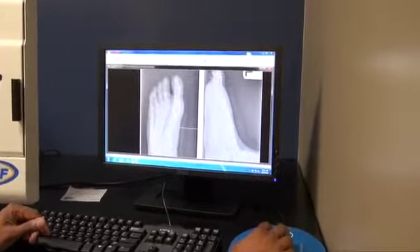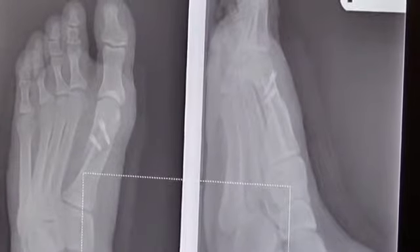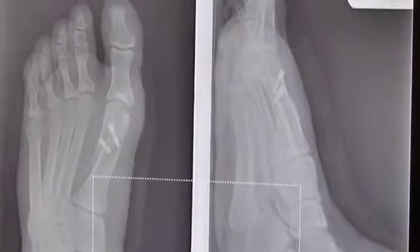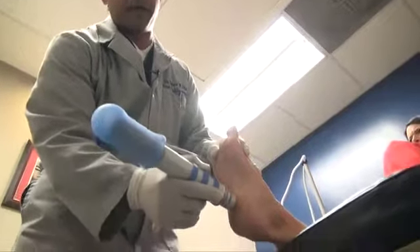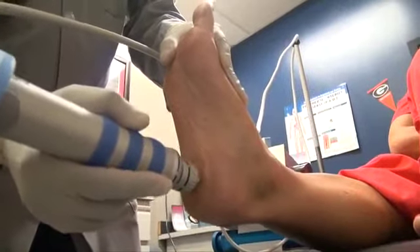For the vast majority of conditions that we see in foot and ankle, surgery should always be the last option. We always try every non-surgical treatment first. And for most patients, it works very well — such as heel pain, where 90% of patients do not need surgery. We can alleviate those symptoms without surgery.